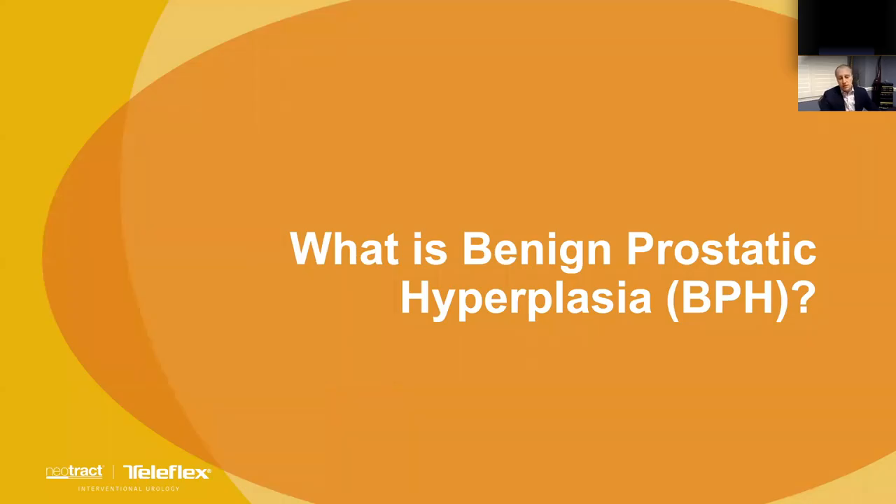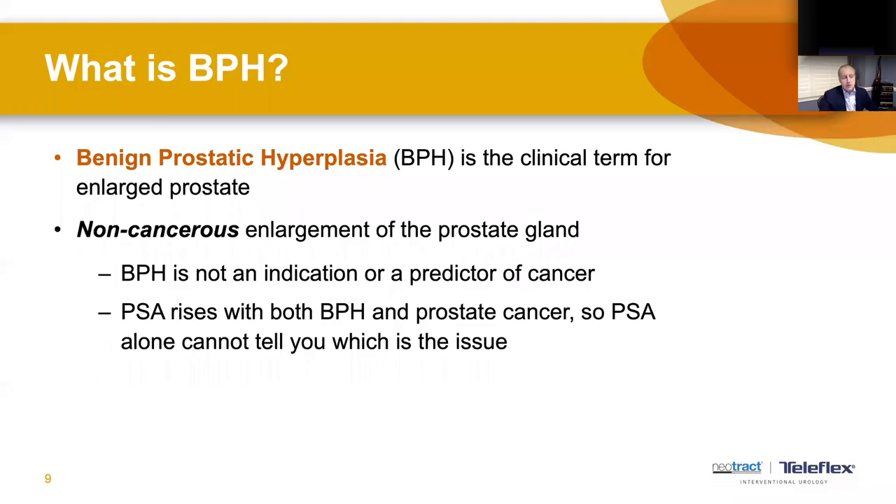BPH, or benign prostatic hyperplasia, is non-cancerous growth of the prostate. You may also see it referred to as hypertrophy or BPE — benign prostatic enlargement — all terms expressing the same thing: non-cancerous growth of the prostate that usually specifically affects urinary symptoms. Note that PSA, a prostate cancer screening tool, also rises with prostate enlargement as well as prostate cancer, and differentiating the two is often one of the first things we need to do when a patient comes in.